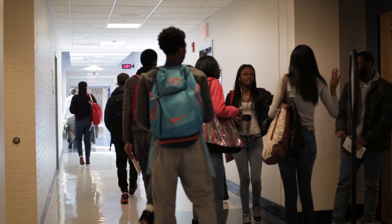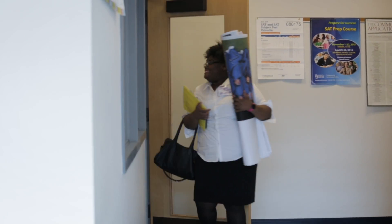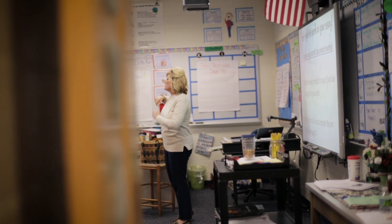We started using Schoology freshman year, and we used it all year round in every class. It doesn't matter if you're in gym or health — it's still a necessity.